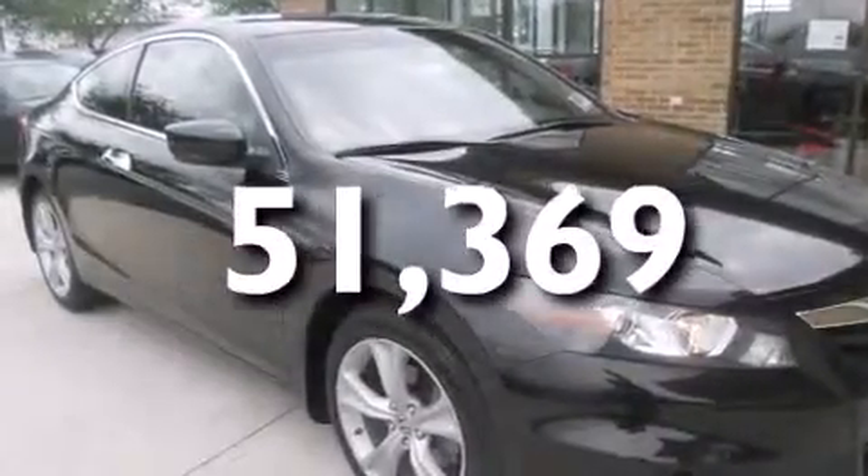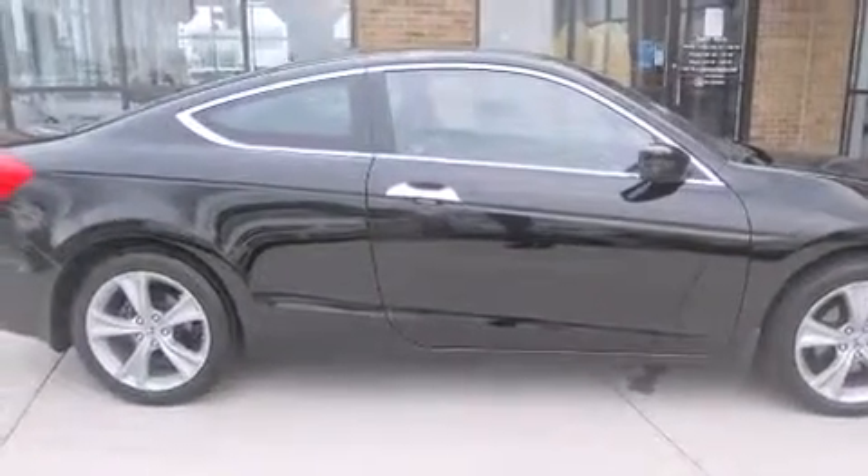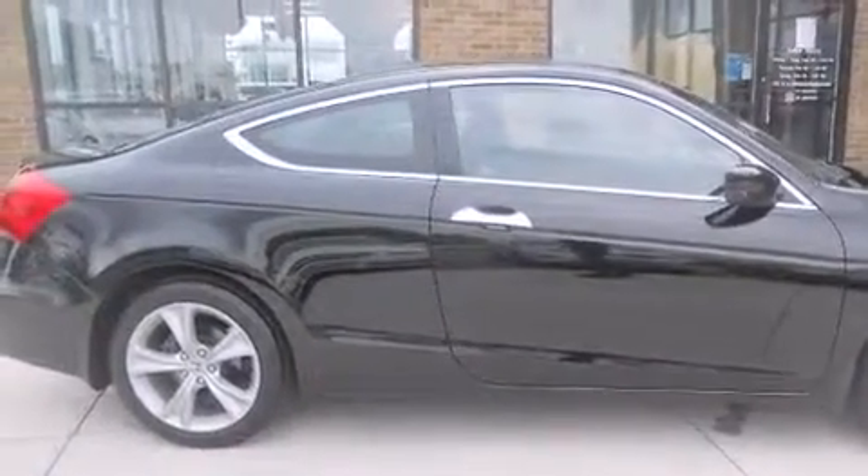With an EPA estimated rating of 29 miles per gallon on the highway, this vehicle pays off in the long run. Contact us today and schedule your opportunity to see this vehicle in person.